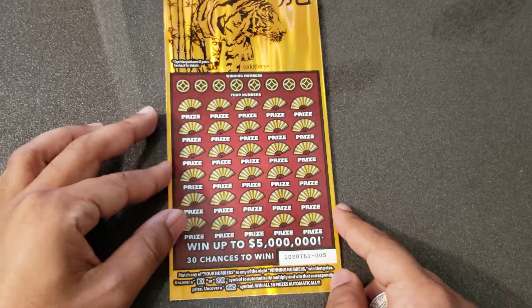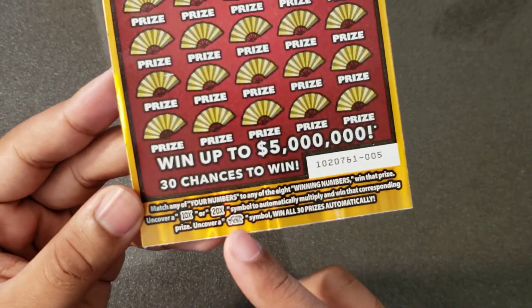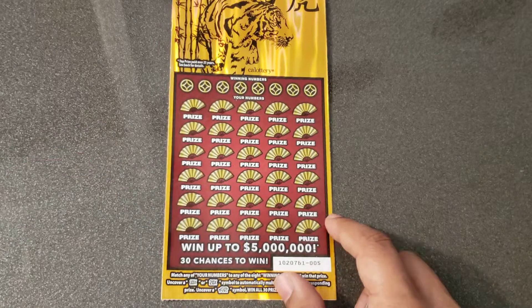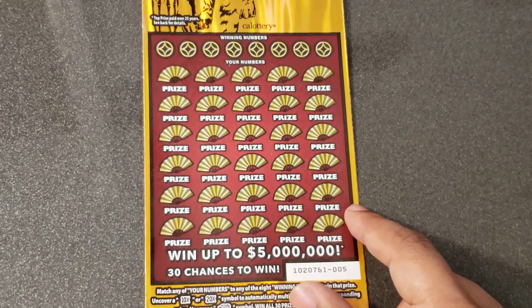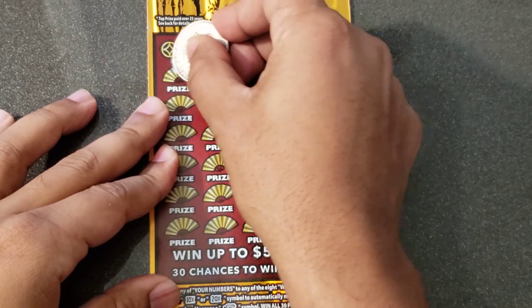There's no bonus spot, just the main game. We're looking for a multiplier of either a 10 or 20X and the simba or the tiger symbol. Let's check it on out, let me get zoomed in a little bit more. All right, let's go — wish me some luck!